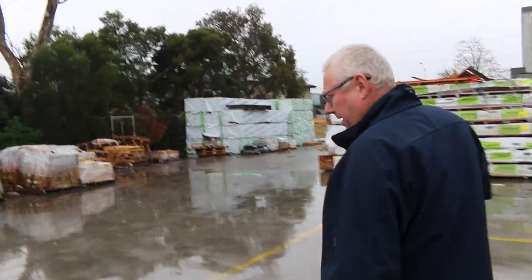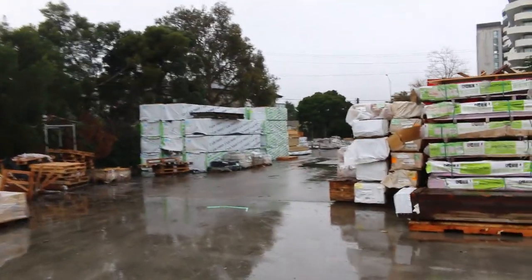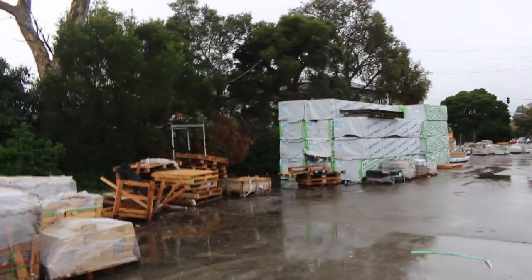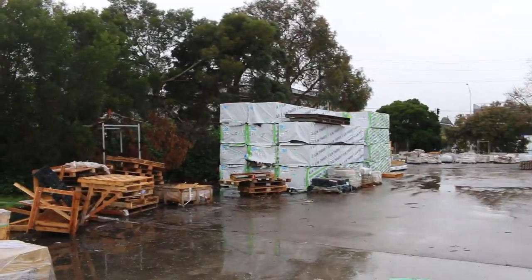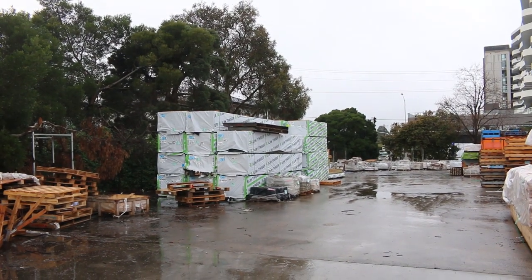Down the back there we've got a whole heap more of F5 over in the corner there. We've got 90x45 4.8s, also some 90x35 4.8s. And on the other side there we've got stud lengths - 2.7s, 3 metres and 3.6s in your 90x45 there. So lots of framing in tomorrow.